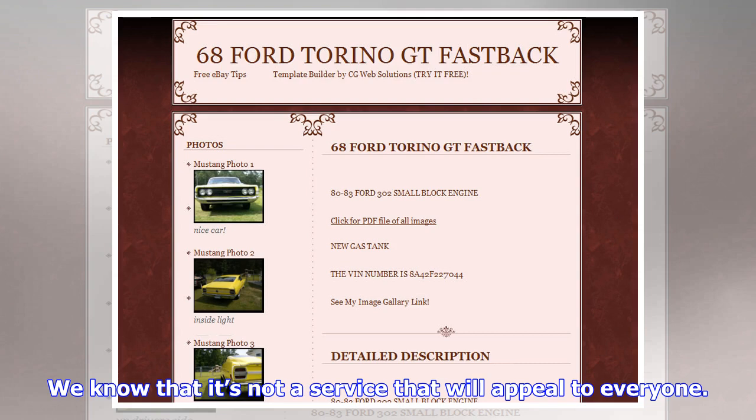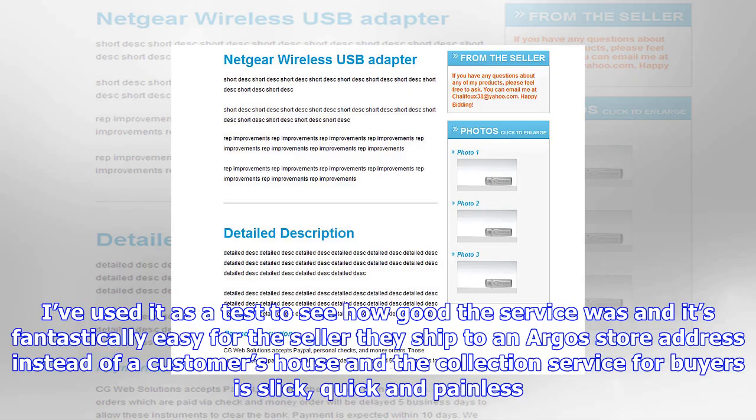That's why I was interested to hear that eBay and Doddle have today announced a collaboration to further enhance eBay's Click & Collect service. The collaboration will span customer collection at Doddle locations nationwide.